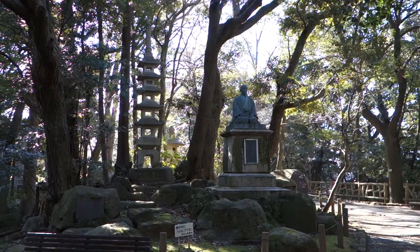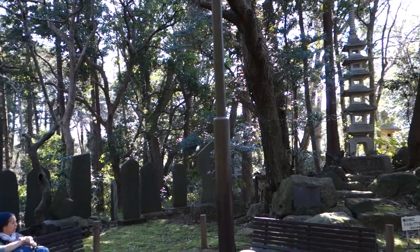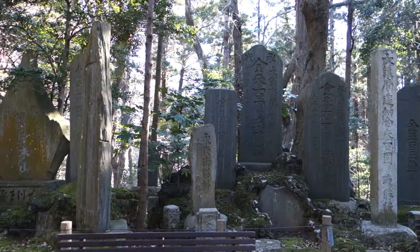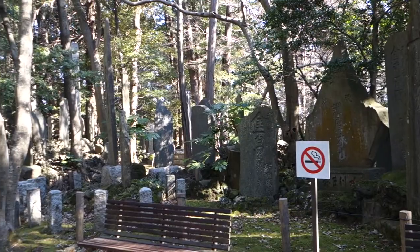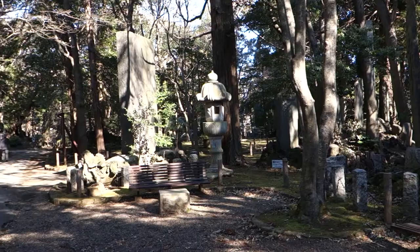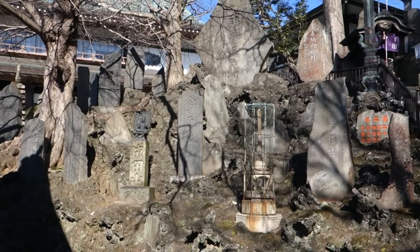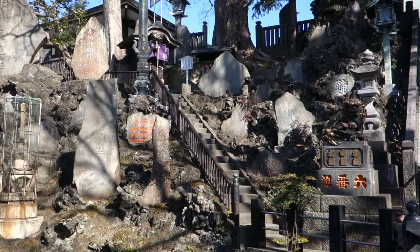Just walking through the park grounds here at Narita-san — there's way too much for me to get to today, but just want to give a little taste of it. Just inside the main gate here at Narita-san temple, panning to the steps up — very steep in fact.